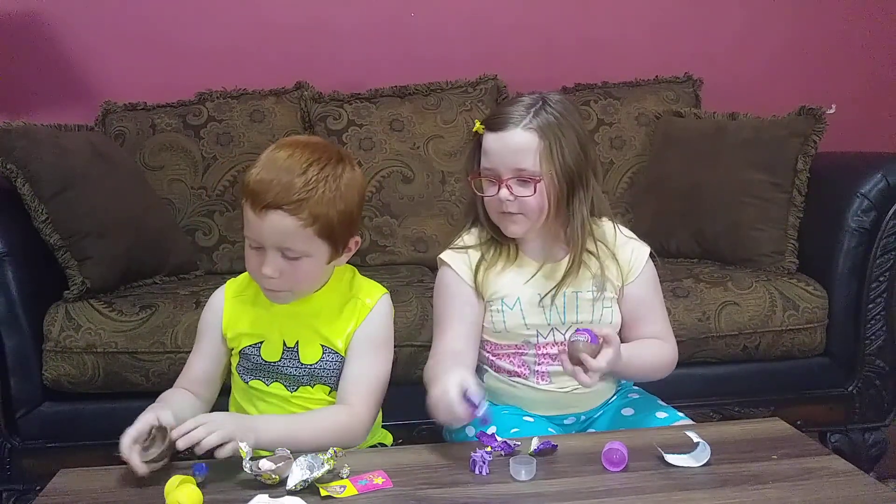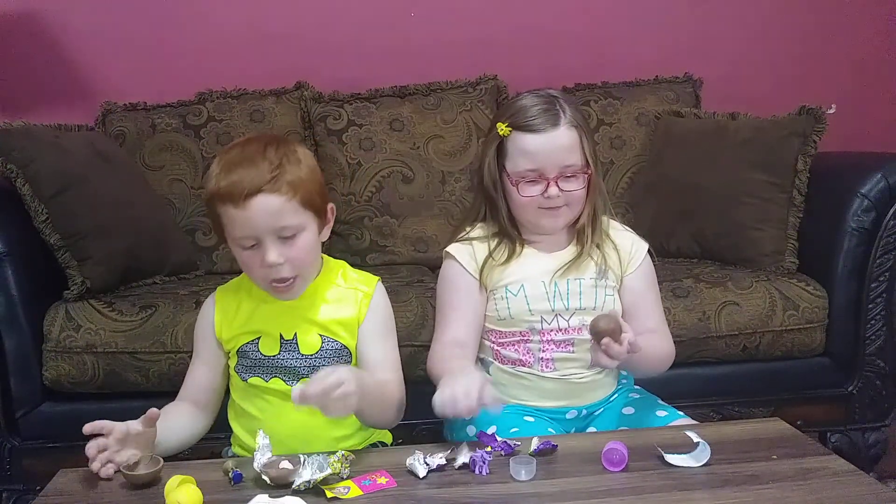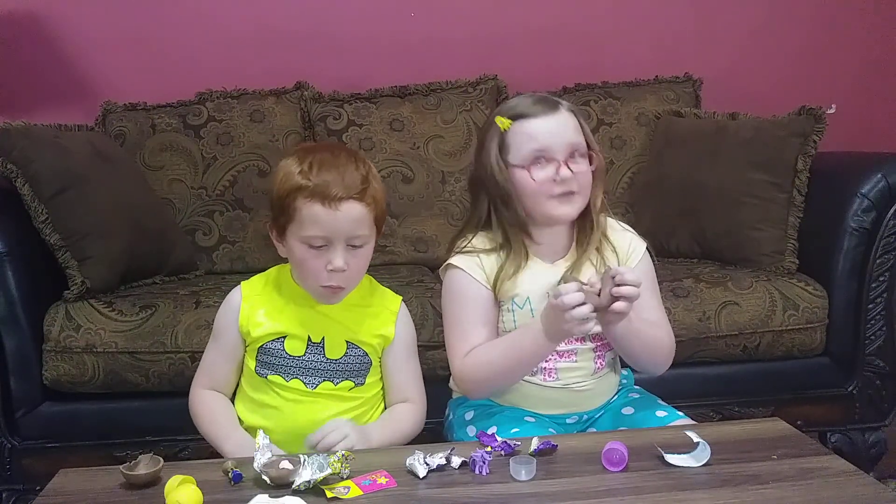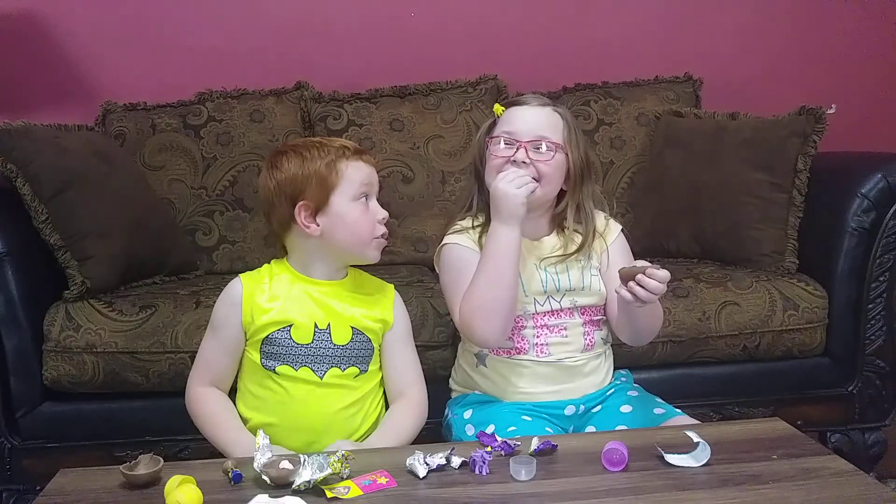I have candy. Let's see what I got in mine. I got candy! Just a plain old chocolate egg. Yum.